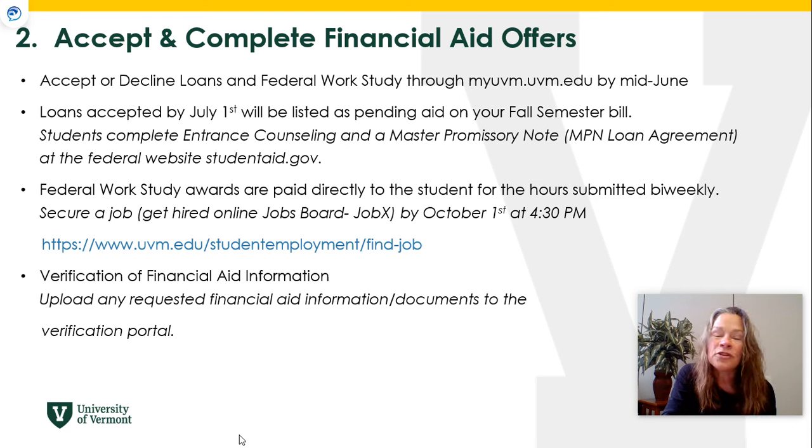If you are eligible for federal work study, you will accept that in your MyUVM student portal. After accepting, go to the JobX board on the UVM website to find a job. It's a live search engine with different jobs available at different times. Make sure you're hired by October 1st. If you are not offered federal work study, you are still welcome to apply for jobs on campus through JobX. Also look for any verification requirements and upload requested financial aid documents to the secure portal.